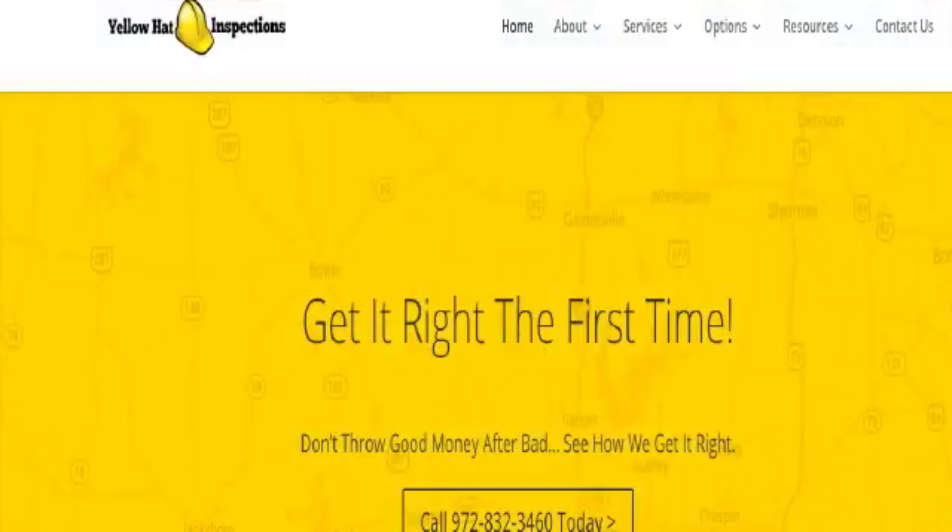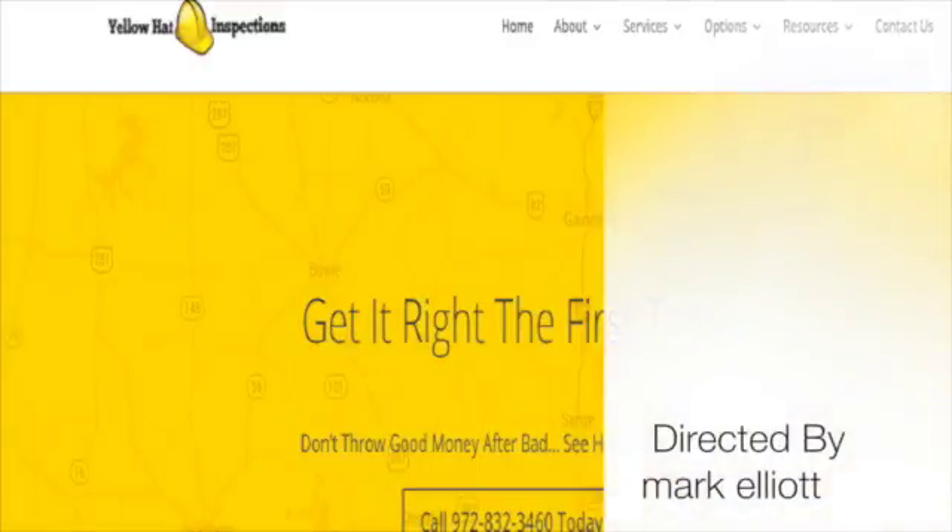Don't forget to give us a call at 972-832-3460 or visit our website yellowhatinspections.com, where you can find out a lot more information about Yellow Hat, our services, and how we can help you get the right house.